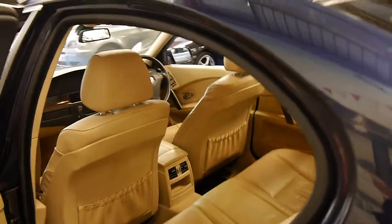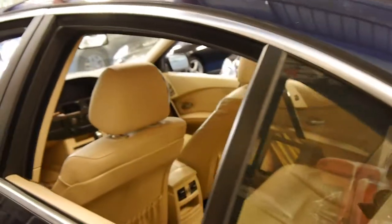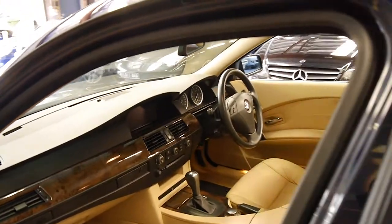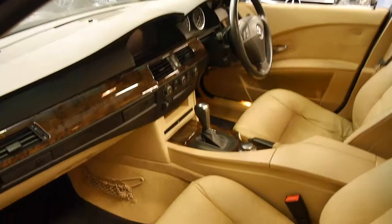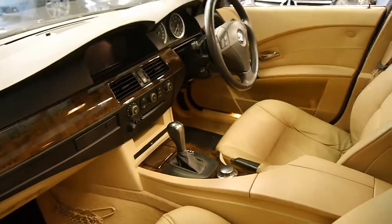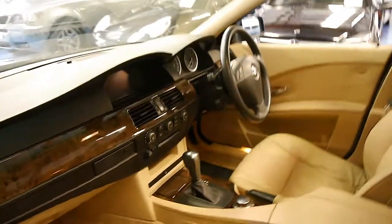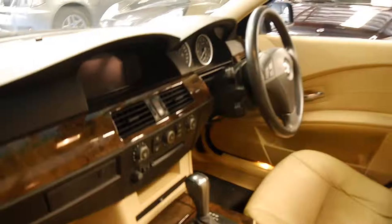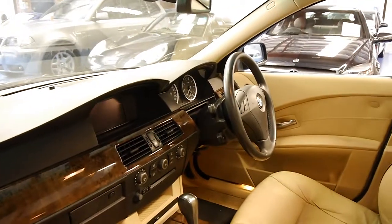The leather is excellent. We've sold a few of these actually with 40 and 50,000 kilometres and the leather is in very similar condition. This car does also have a sunroof and it's got iDrive as well, which means you can basically use this knob here for the interface.